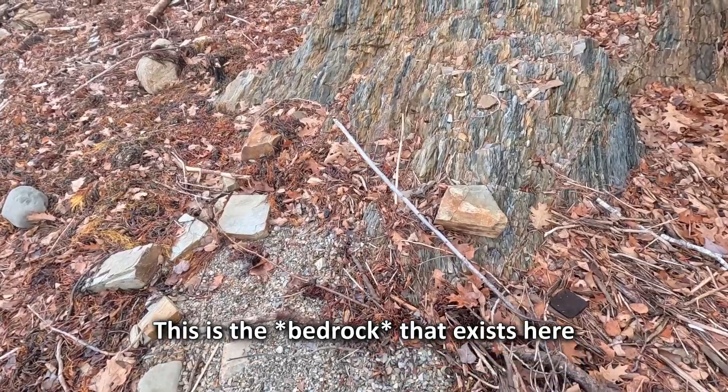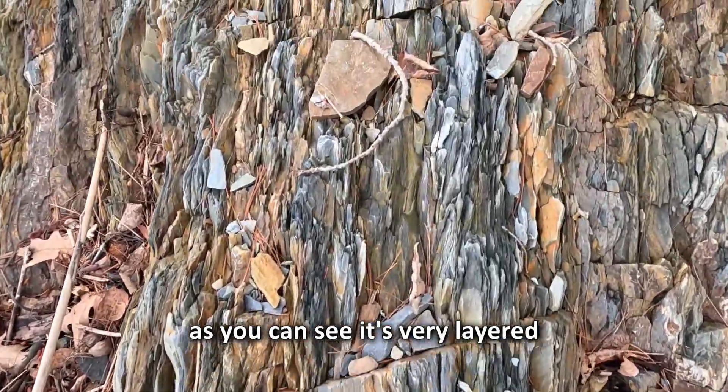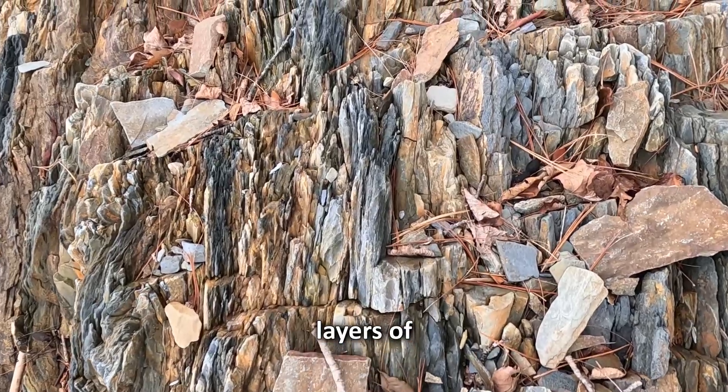To understand why this rock is weird, we have to find bedrock that is local to this location. This is the granite that exists here. As you can see, it's very layered — it's made of layers of biotite granifels and calcifels.